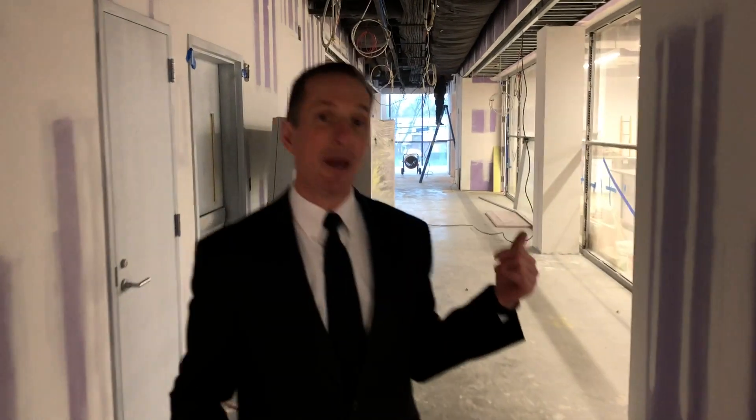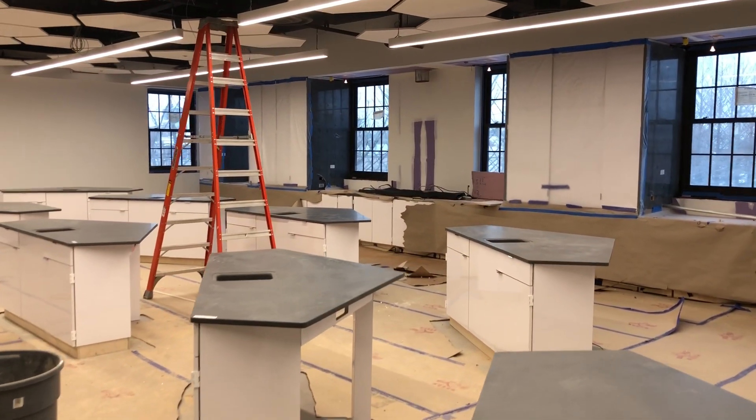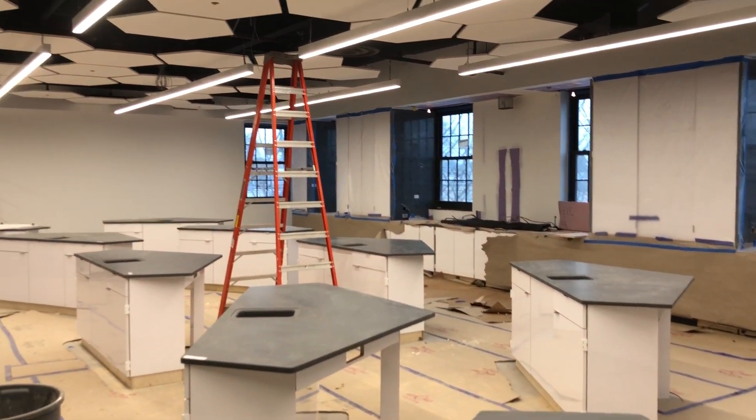We're going to walk next into the Chemistry Lab, which is about 85% already completed. Right now the finishes are going in, the lab tables are going in, the plumbing is being hooked up, the ceiling is completed. We're getting very, very close to being done with this project.